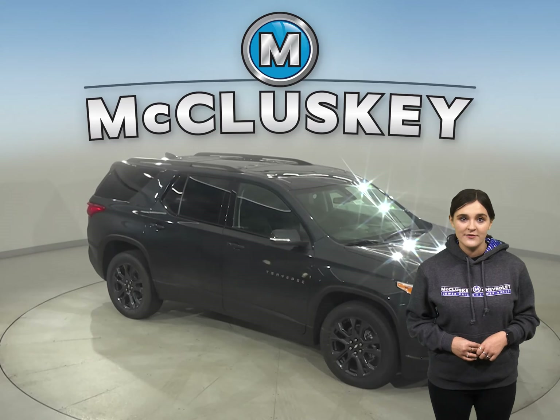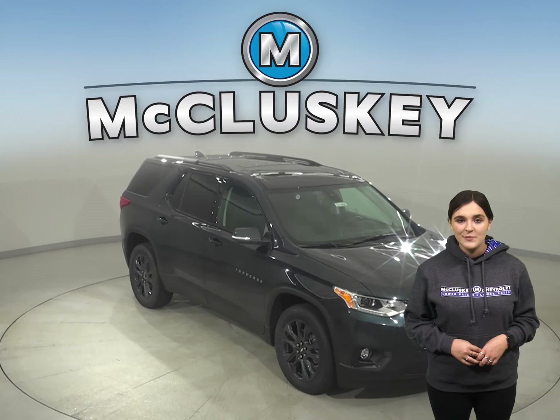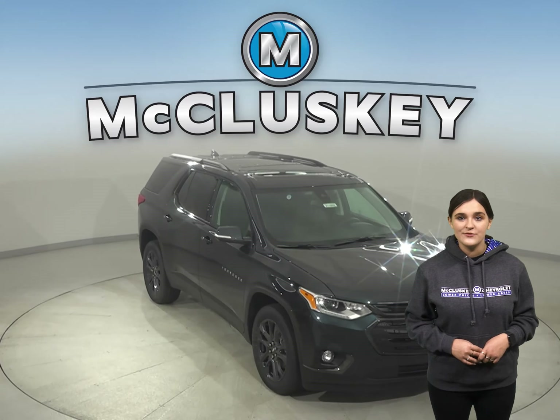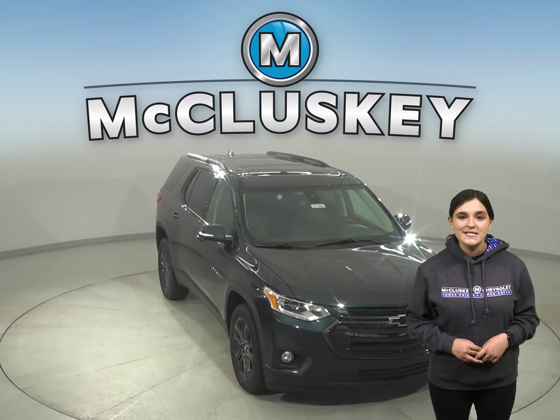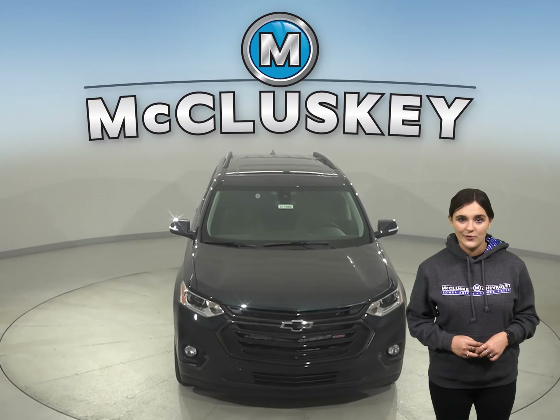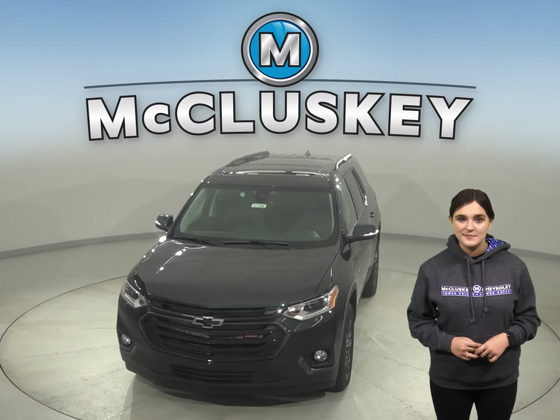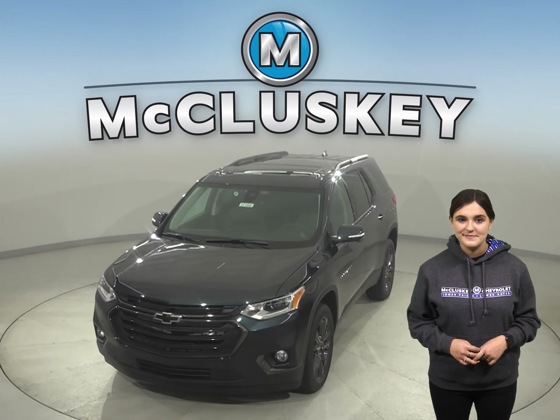There's so much to love about the 2021 Chevrolet Traverse, so why not come take it out for a free test drive yourself with our completely free 48-hour test drive. Plus, if you decide this stylish SUV is the one for you, take it home confidently knowing that it is covered by our free lifetime mechanical warranty for unlimited miles and unlimited years.